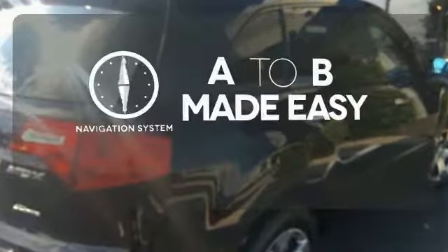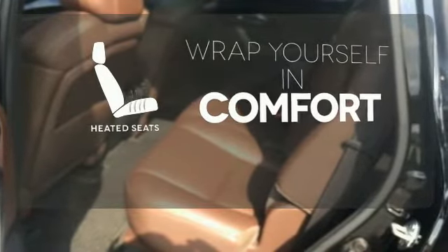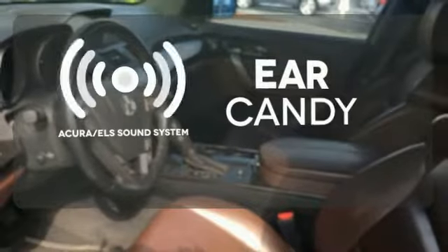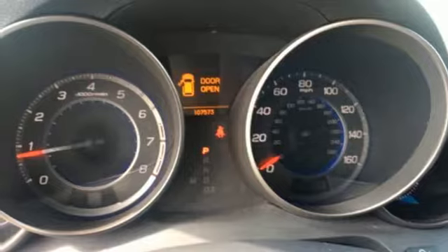Never feel lost again with the navigation system. Ward off the chills with the heated seats. The Acura ELS sound system gives you a rich listening experience.